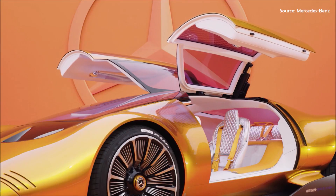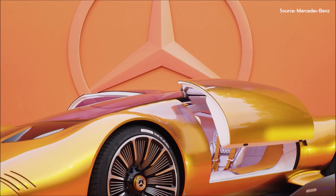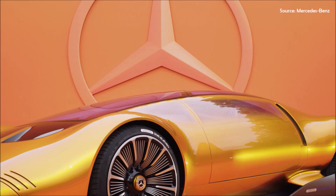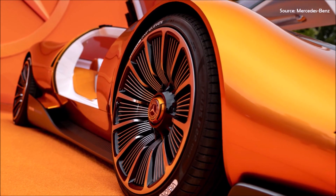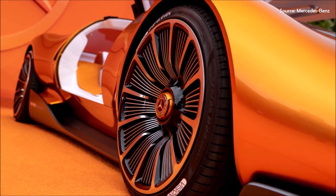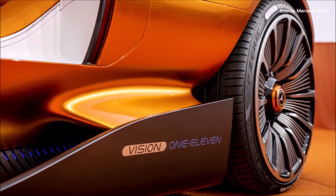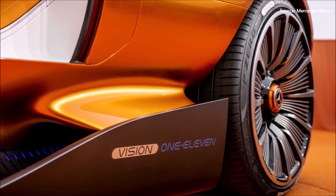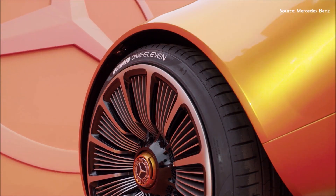The Vision 111 includes flush-fit gullwing doors and pixelated-pattern side windows that give it an enigmatic appeal. Large-diameter wheels seamlessly integrated into the voluminous flared wings accentuate the car's sportiness and aerodynamic refinement. The wheel design, inspired by electric motor windings, is a clear testament to the cutting-edge all-electric powertrain technology driving the Vision 111.